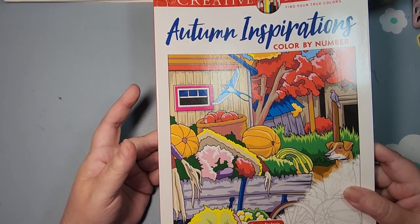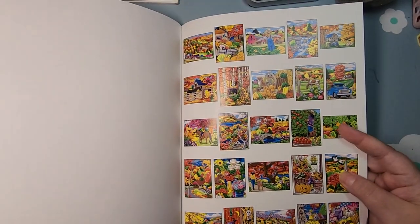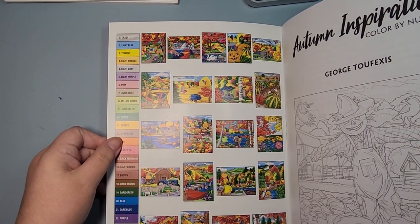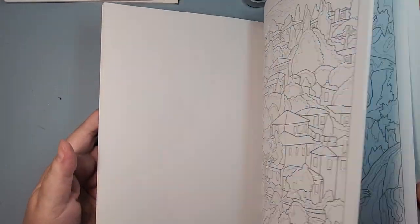And then I have Autumn Inspirations Color by Number, which I have buddy-colored in for September. I am excited. I love all of these.